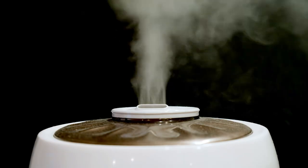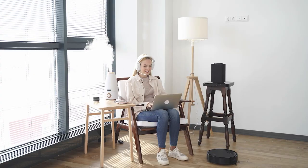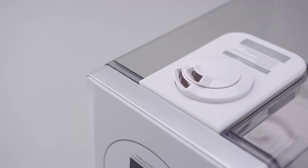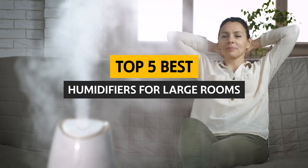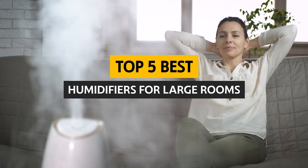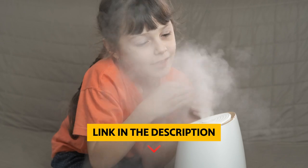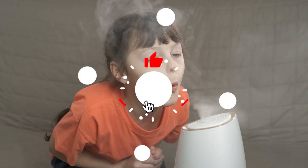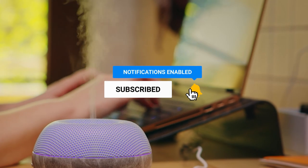Humidifiers are an excellent way to add moisture to your air. Investing in the best humidifier for large rooms can be a great way to improve the quality of the air in your home. Unfortunately, many people don't know what humidifier is best for their home, so in this video we'll give you a few tips on how to choose the best humidifier for large rooms. To find out more information and updated prices of the products mentioned, check the links in the description below. Like this video, comment below, and don't forget to subscribe for future updates. Let's get started.